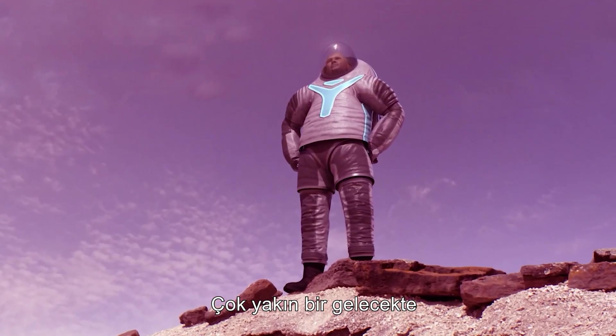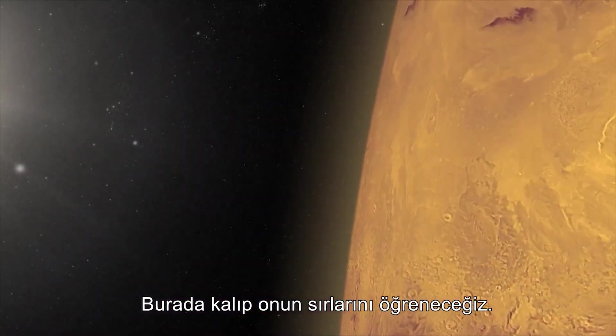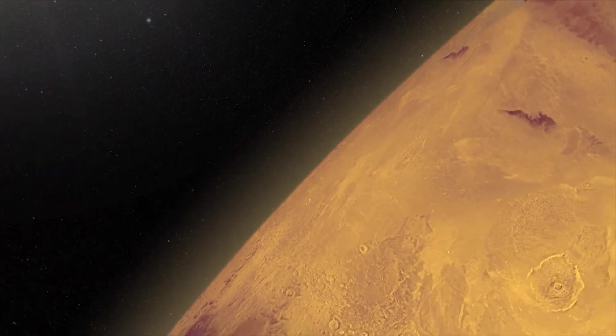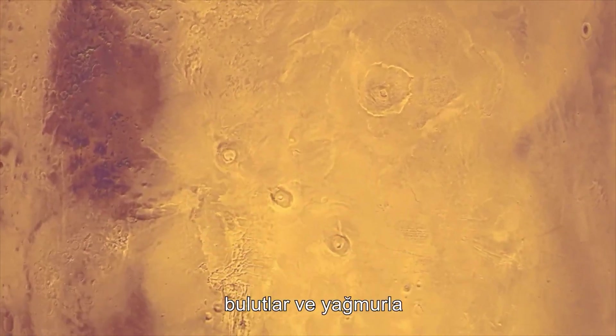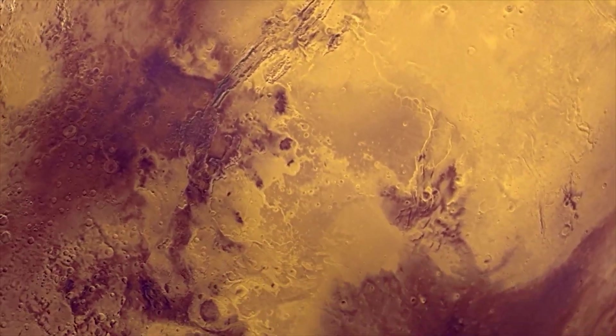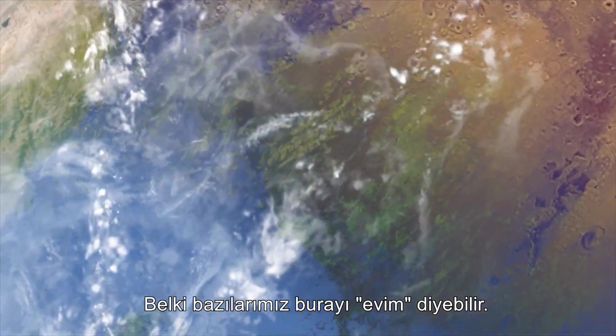It is inevitable that we will set foot on Mars in the very near future. We will stay and learn her secrets. Perhaps in the future we will be able to alter the atmospheric density through terraforming and return Mars to the world that it once was — awash with oceans and rivers, clouds and rain. Maybe some of us could call it home. See you soon.